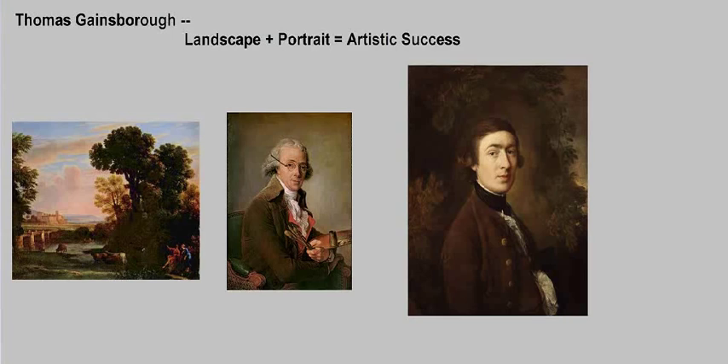This lecture is entitled Thomas Gainsborough: Landscape plus portrait equals artistic success. Thomas Gainsborough, who you see in this self-portrait on the right, which dates to 1759, was actually trained as a landscape painter in that distinct genre of landscape painting. But the primary and most popular genre of painting in England was portrait painting.